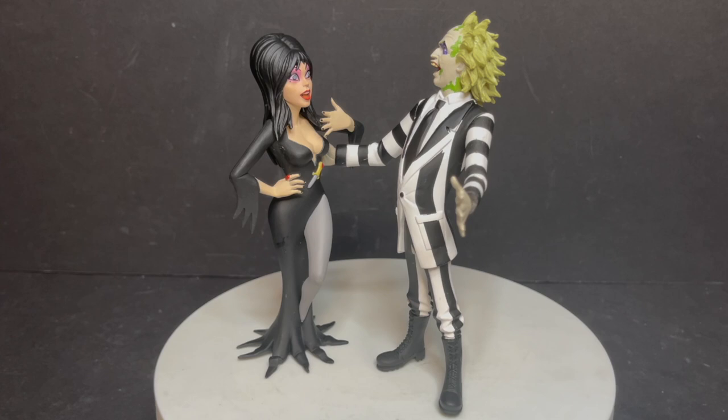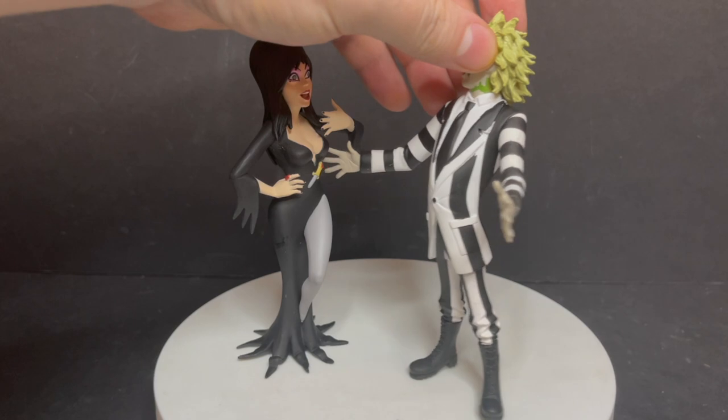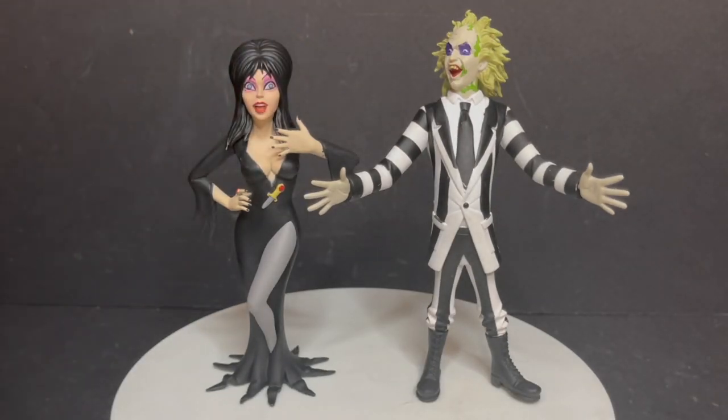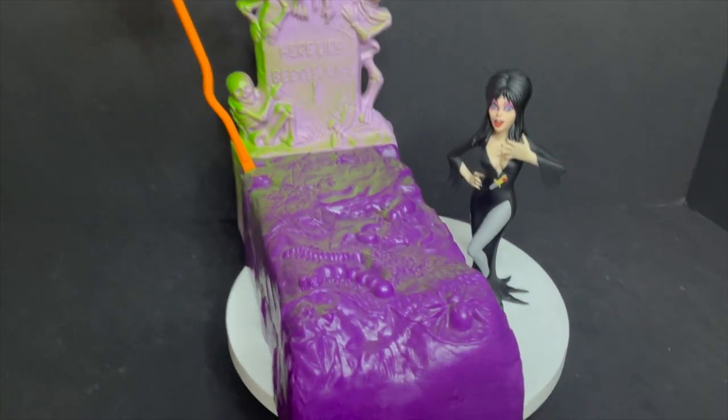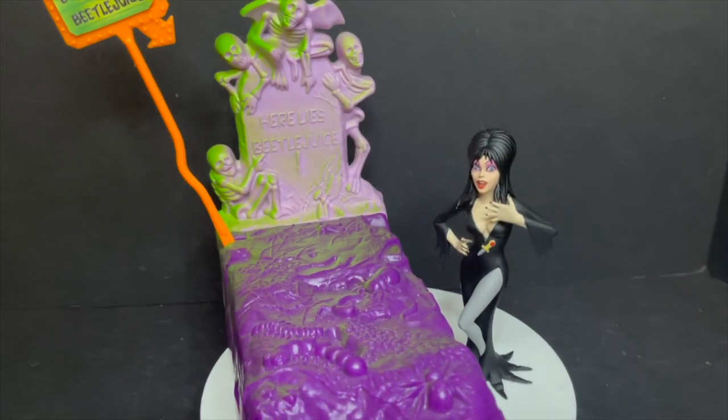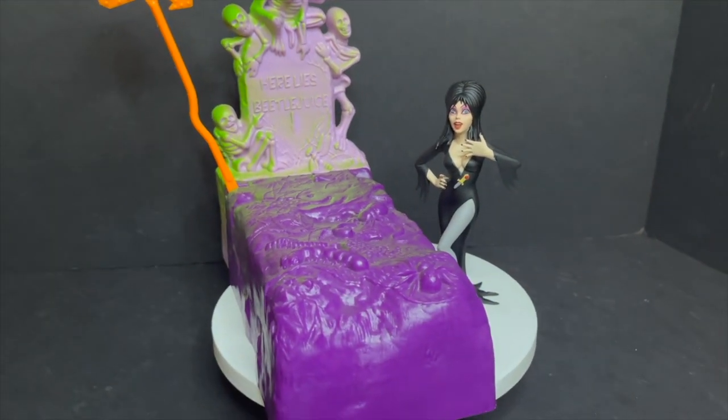The most fun you can have is pairing her with other Toonie Terrors horror icons. Immediately I thought this would look pretty cool with Beetlejuice, right? And they do look good together — it's just very cool to have, especially having Elvira next to Beetlejuice's tomb. You can go the Kenner route if you wanted to do that.